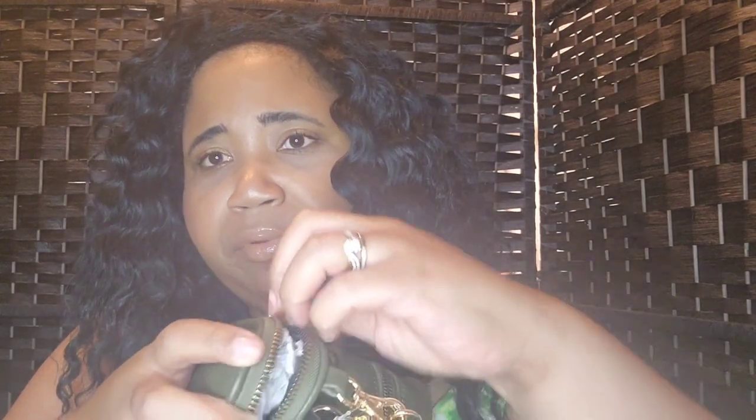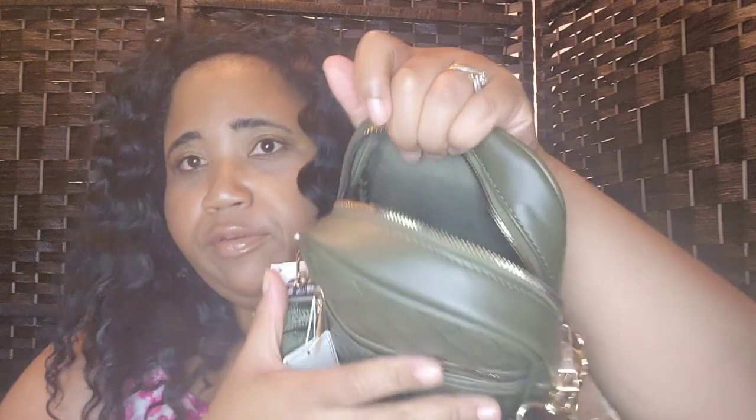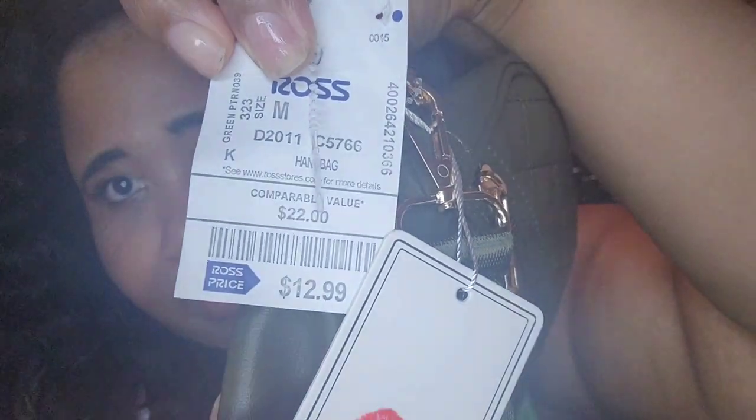It's this chain purse — a chain pocket book with a little pocket in here. You can open it up and it's big enough for your stuff. It's just right for me — I can put my phone, lip gloss, and keys in there and strap it over my shoulder. The price was $12.99 — yes, $12.99 for this little baby.